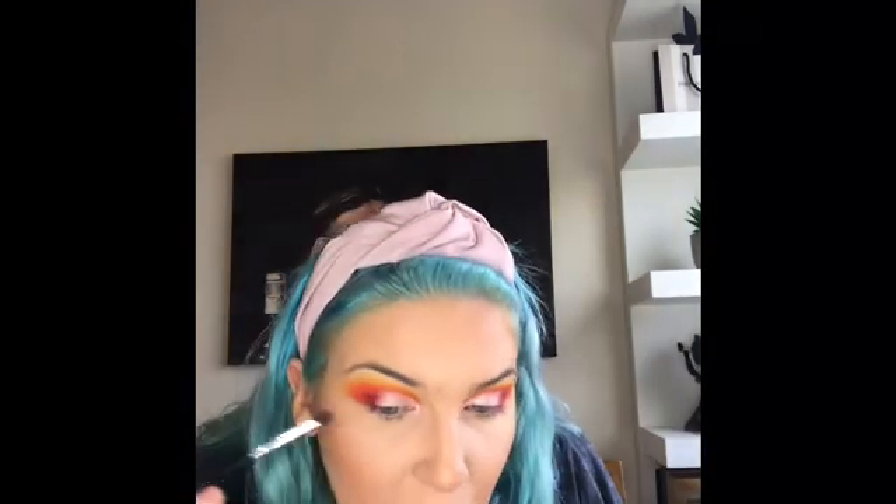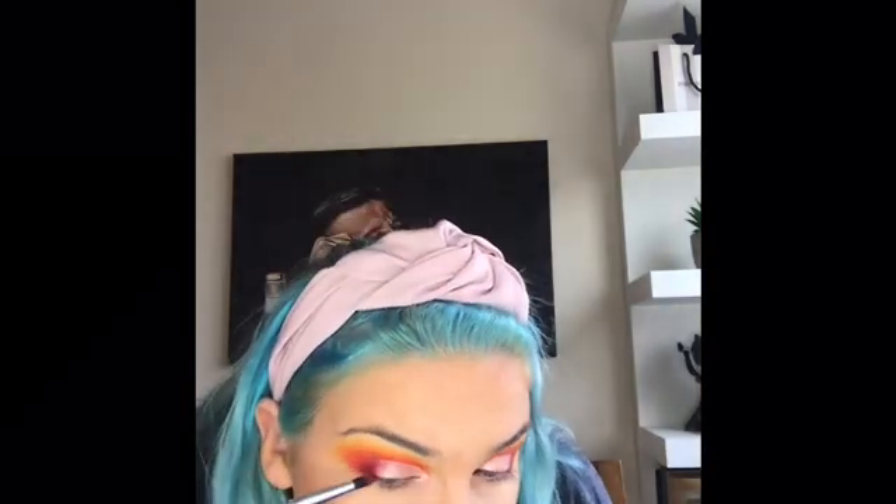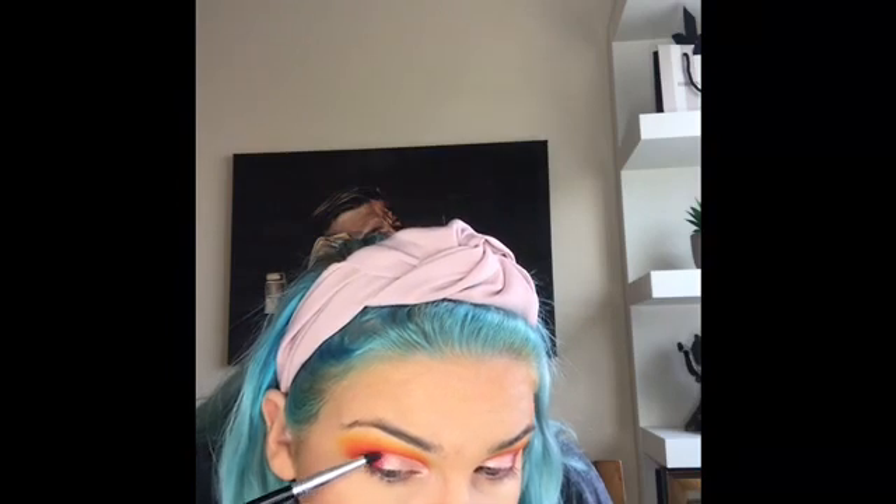I'm leaving a millimeter of the concealer uncovered, and going in with shade Wifey to just blend that into the darker shade. I picked up that pencil brush with a tiny bit of the dark color and ran it along my lash line just to define it. Now I'm going to stick on some mascara and lashes and I'll be back.